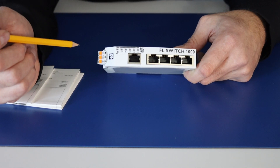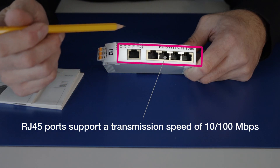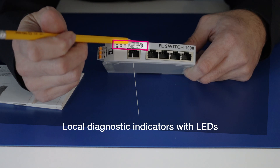Now let's take a closer look at the FL-Switch 1005N. The FL-Switch 1005N has RJ45 ports that support transmission speeds of 10-100 megabits per second. It has local diagnostic indicators with LEDs.